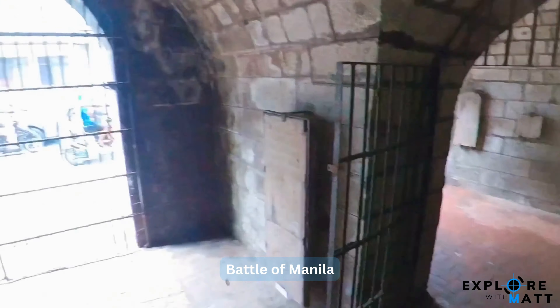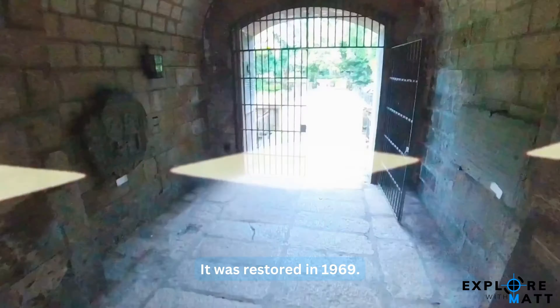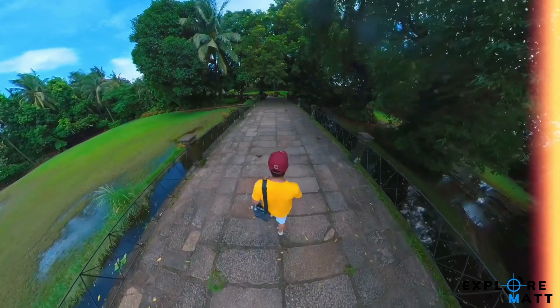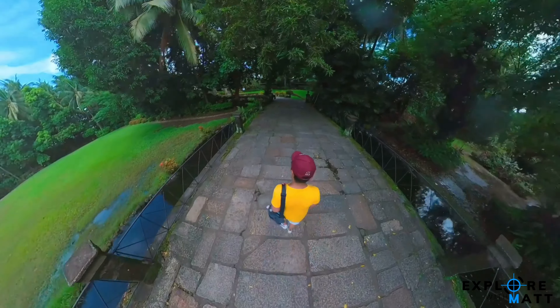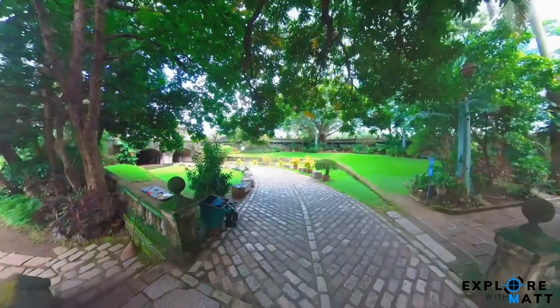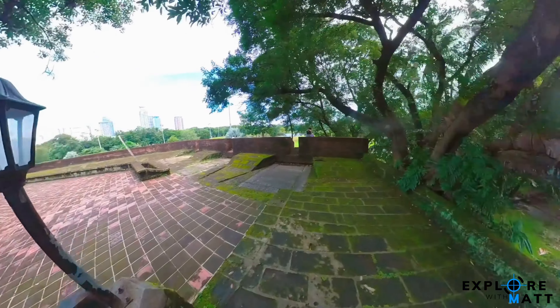During the Battle of Manila, the gate sustained damages but was lovingly restored again in 1969. As I explored this stunning place, I couldn't help but reflect on my college days when I'd come to visit this place to have a breath of fresh air in the bustling city of Manila.